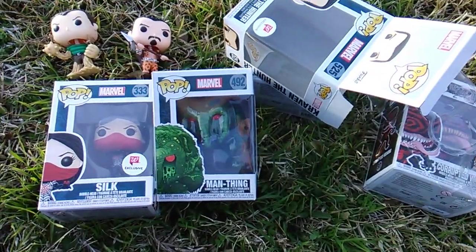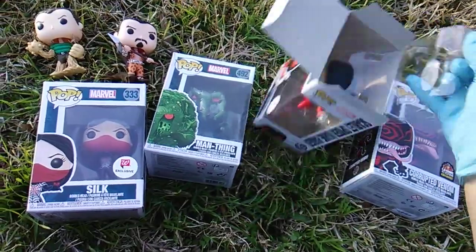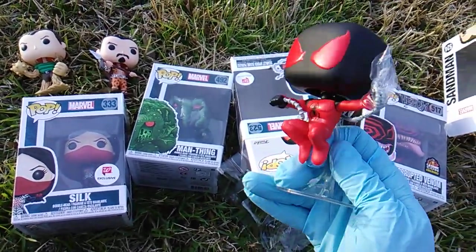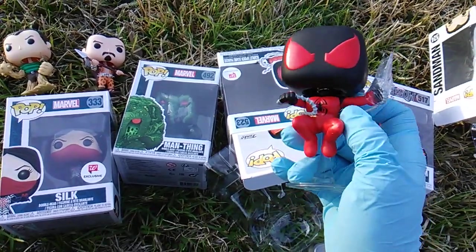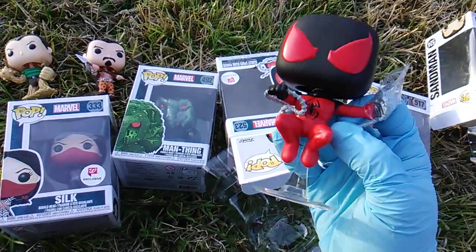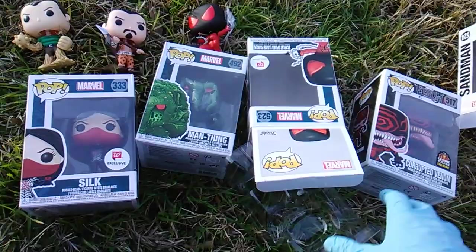We can move to the next Walgreens exclusive in the new wave — Scarlet Spider, Kane Parker. Kane Parker is a clone of Peter Parker — he was cloned by Jackal. So he starts out as a bad guy, eventually becomes a good guy, teams up with Peter Parker. When Ben Reilly, the new clone, the new Scarlet Spider, hits the scene.